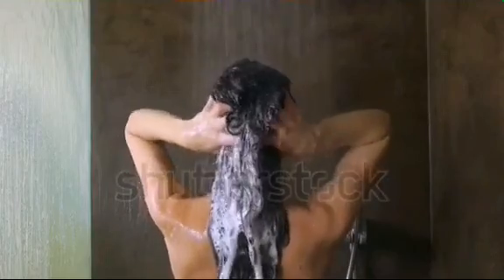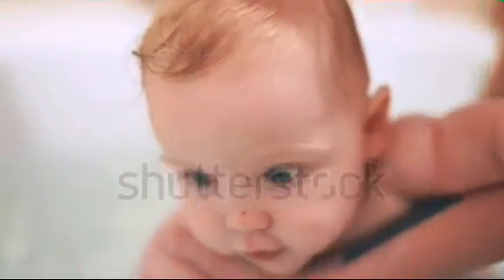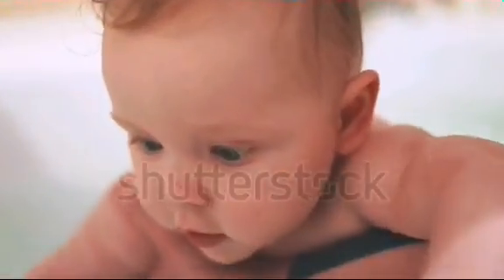Eczema skin is deficient in a natural skin lubricant called sebum. The quantity produced is very small, and bathing or staying longer in water will wash away this natural lubricant and leave the skin dry. This leads to skin itching and irritation. This is why you will need to use moisturizers to restore the lost moisture.